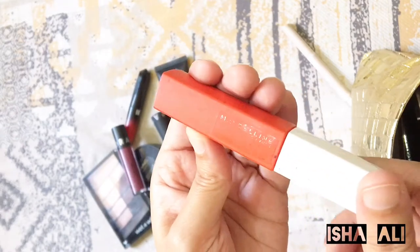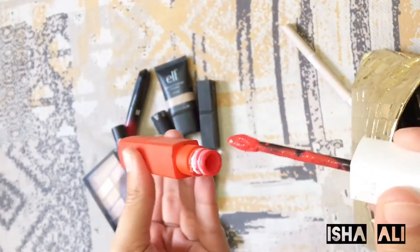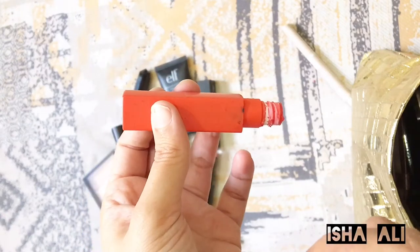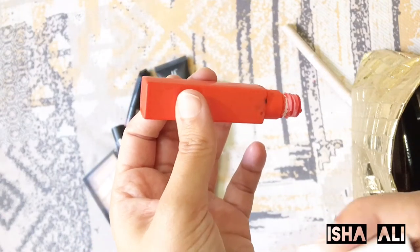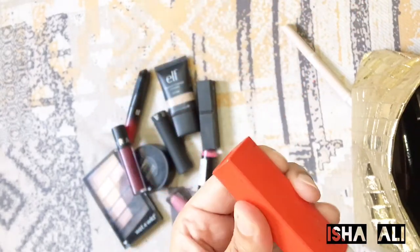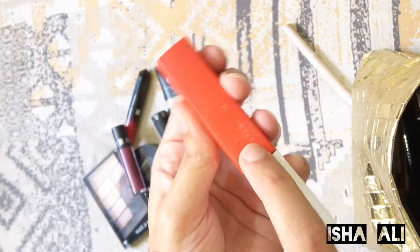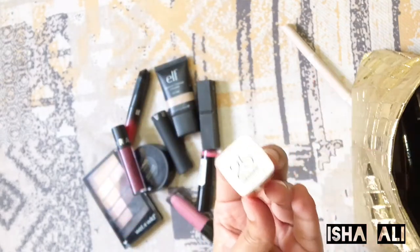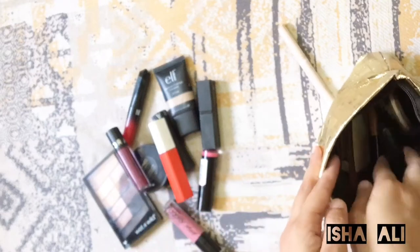I have another lip shade — this is a Maybelline lip shade. It stays for 24 hours. If you don't wash it, it won't come off easily; it stays for a long time. The color is number 25, Heroine. You must try it — there are other shades available too.